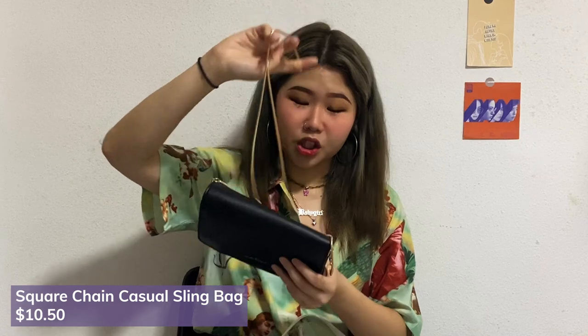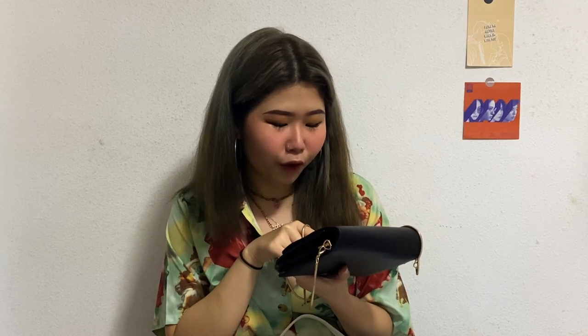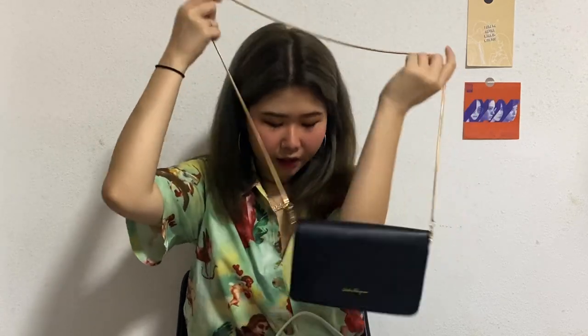I've been looking for bags to buy because I feel like I'm always using the same bags. I really wanted a bag with gold chains that was very simple and black. This is obviously like a fake Salvatore Ferragamo — no idea how to pronounce it. It's just a very simple gold chain sling bag, and despite it not being adjustable, it's actually right at my hip length.